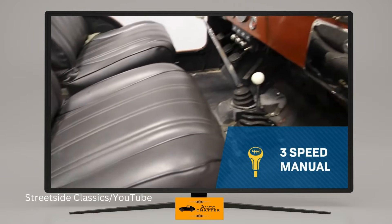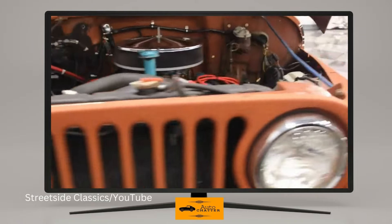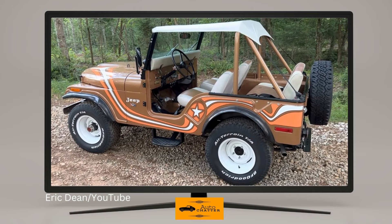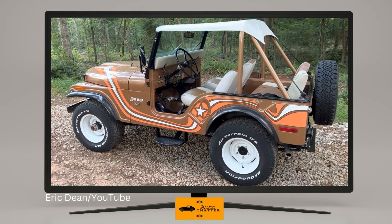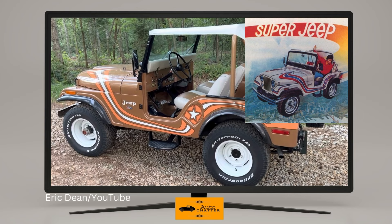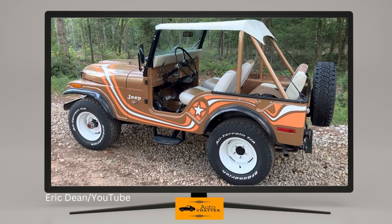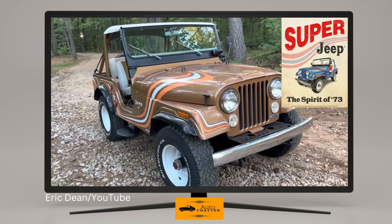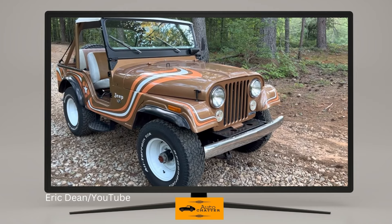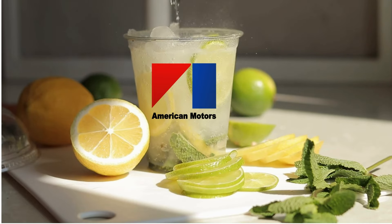For 1973, Jeep's Quadra-Trac full-time four-wheel drive system was also made available, along with luxuries like a radio you could now order. 1973 also had a very rare Super Jeep trim, created to address a problem — the alloy wheels on Renegades were so popular AMC ran out. The solution was a 258 cubic inch or V8 powered model with crazy graphics, two-tone vinyl seats, a curved chrome front bumper, but it rode on steel wheels. They only produced about 300 of these, and once alloy wheels were available again, Renegades were back on the menu.